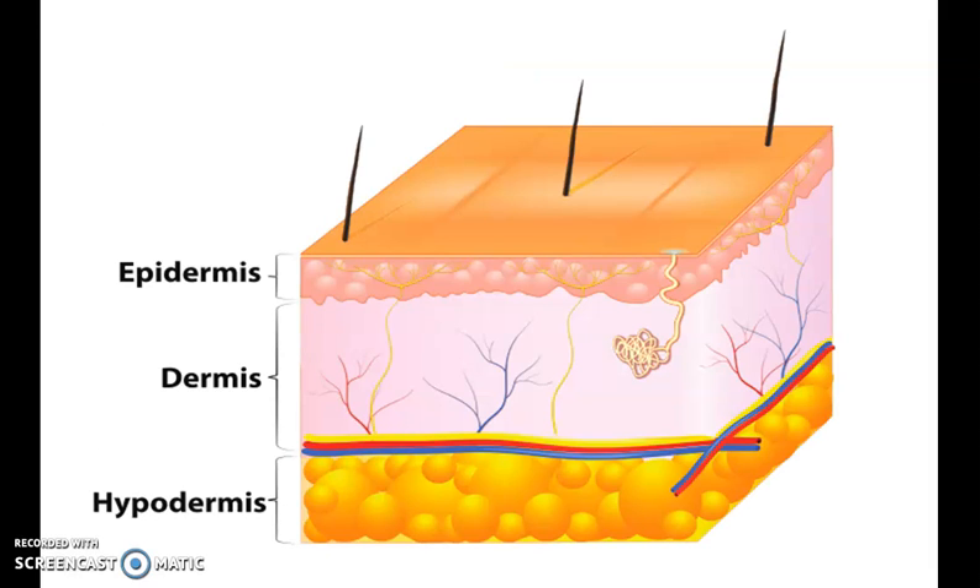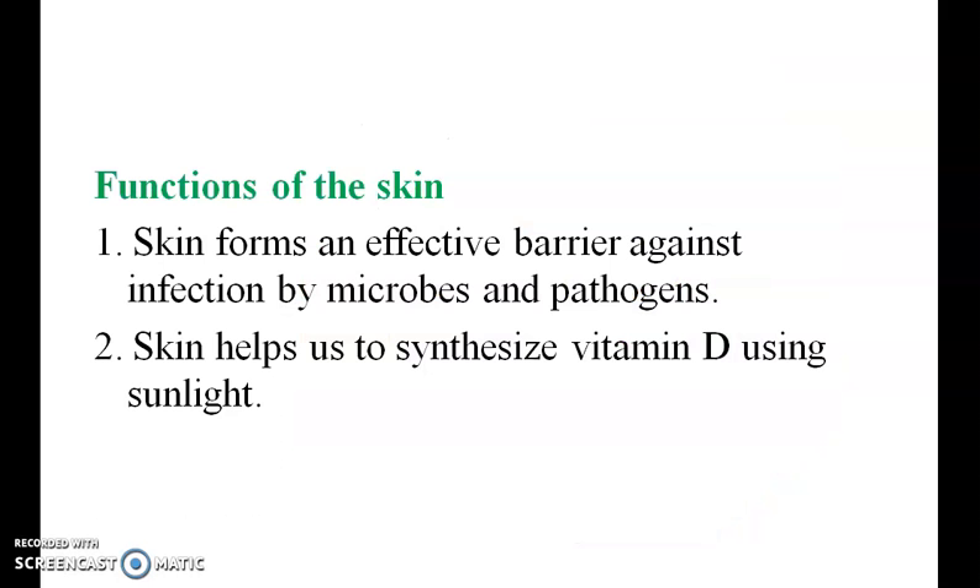The skin has three layers: epidermis, dermis, and hypodermis. Functions of skin: skin forms an effective barrier against infection, microbes, and pathogens. Skin also helps to synthesize vitamin D using sunlight.